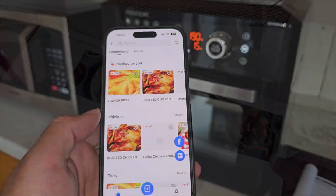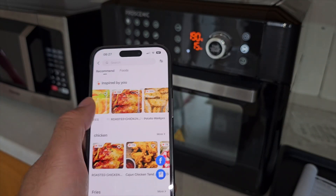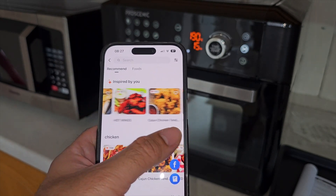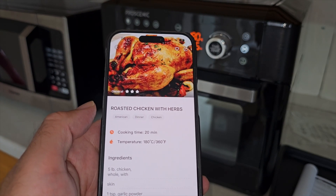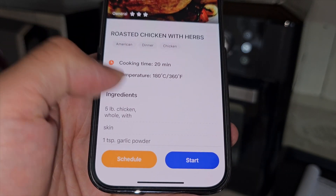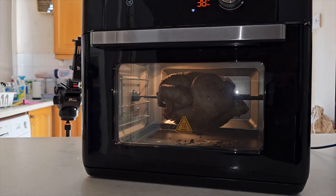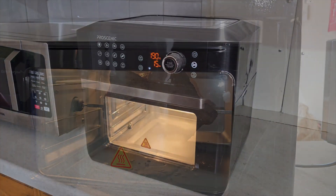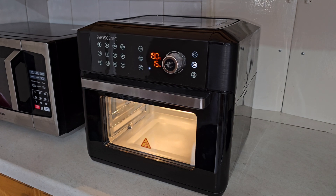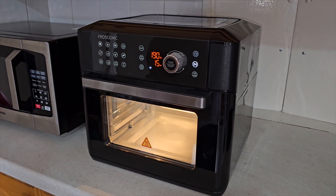It's a very nice recipe book, but you can also access and search for even more recipes from within the smartphone app, which is quite handy. So that was my quick overview of the Proscenic T31 air fryer. In my next video I will be cooking a whole chicken using the rotisserie function. Stay tuned, lots more to come — don't forget to hit like and subscribe, and I'll see you all next time.